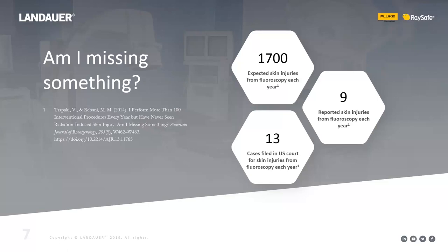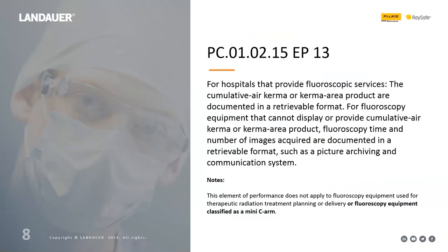A lot of what we'll discuss today revolves around communication — communication with the staff and communication with the patient. These are two key principles for successfully managing fluoroscopy doses. The Joint Commission took notice of this as well, which is probably why many of you are here today to talk about Joint Commission requirements.